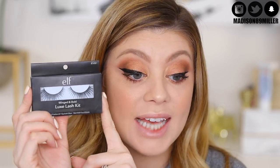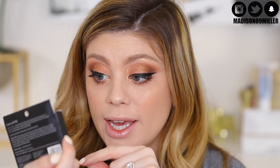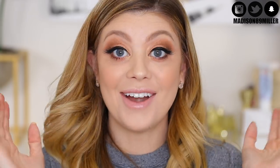For lashes I'm using the ELF Winged and Bold Luxe Lash Kit — they're really pretty. I'll trim them down and pop them on. Lashes are on! These are pretty lashes and also lightweight — they don't feel heavy on your eyes. I really really like these lashes. I'll try to find a link for you guys because these are bomb. I love the ones that taper out; you just have to cut off the ends.